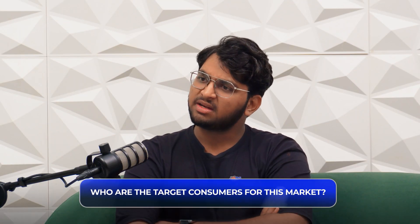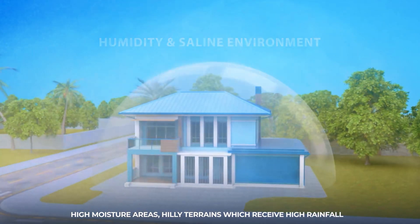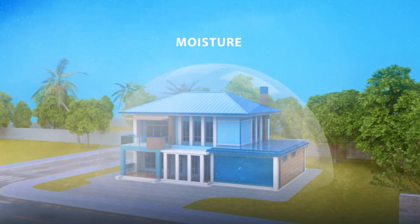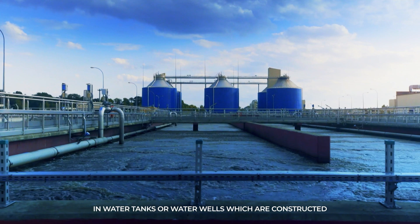Who are the target consumers for CRS? First, saline coastal environments where it will definitely extend the life of structures. Apart from that, any high-moisture areas and hilly terrains with high rainfall are the next set of use cases. We are also seeing a huge problem with the quality of water used in construction — water that is acidic or alkaline in nature also affects the quality of steel in the long run. Finally, water tanks or water wells where the structure is always in contact with water are key application areas for CRS TMT.